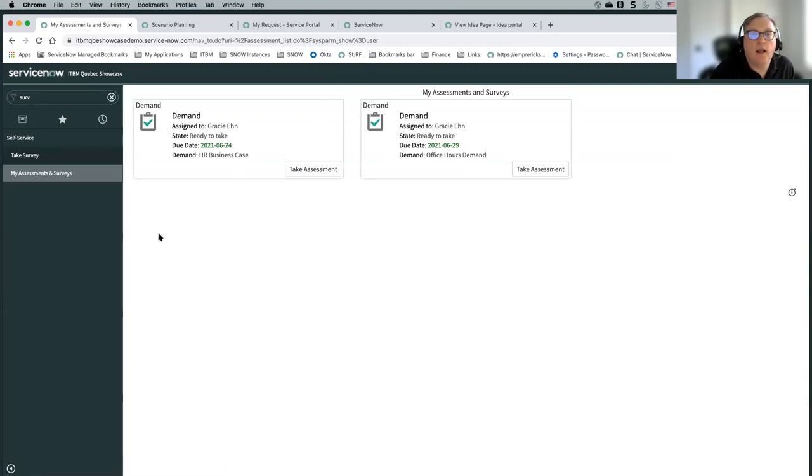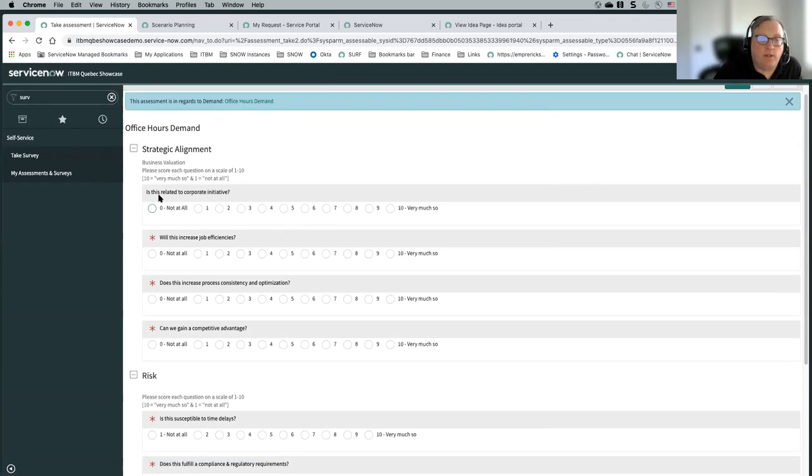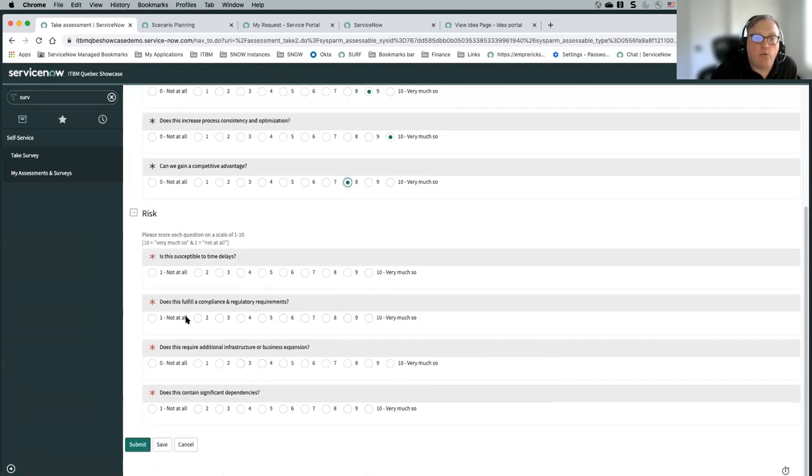Here are the assessments that Gracie has been assigned — she can see the demand that has been identified. Out of the box, our assessments cover strategic alignment and risk. Strategic alignment doesn't actually factor into our overall score, but it's something you can collect to see how this demand aligns to our strategies. Risk is something we're collecting as well — typically you'd want something to be low risk, which would improve the score. The value is something that we're actually calculating.